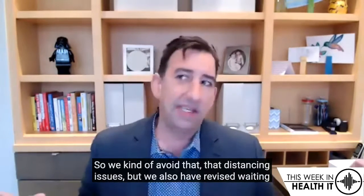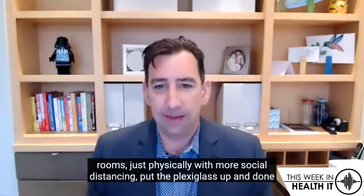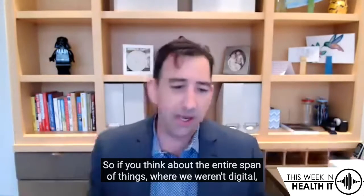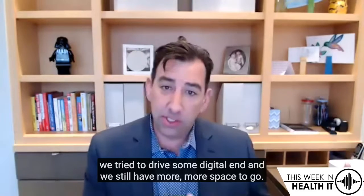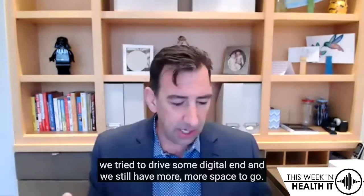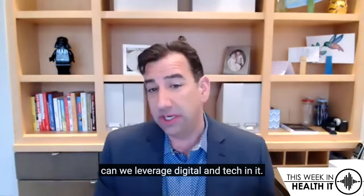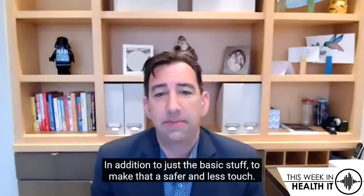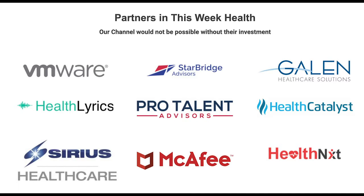We've also revised waiting rooms physically — more social distancing, put the plexiglass up, and done all of that as well. If you think about the entire span of things: where we weren't digital, we tried to drive digital in, and we still have more space to go. In areas where we're physical, we looked at how we can leverage digital and tech in addition to the basic stuff to make that safer and reduce touch points.